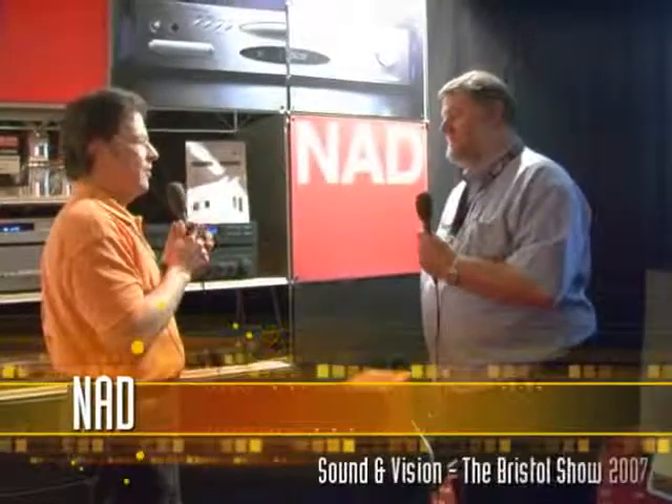I'm here with Steve Reichert from the Armour Group, who is the distributor in the UK for NAD. You also produce Q Acoustics, and the two have joined forces to put together a pack that works together with your stamp of approval on it. Maybe you can give our readers and viewers a little detail on what's involved.